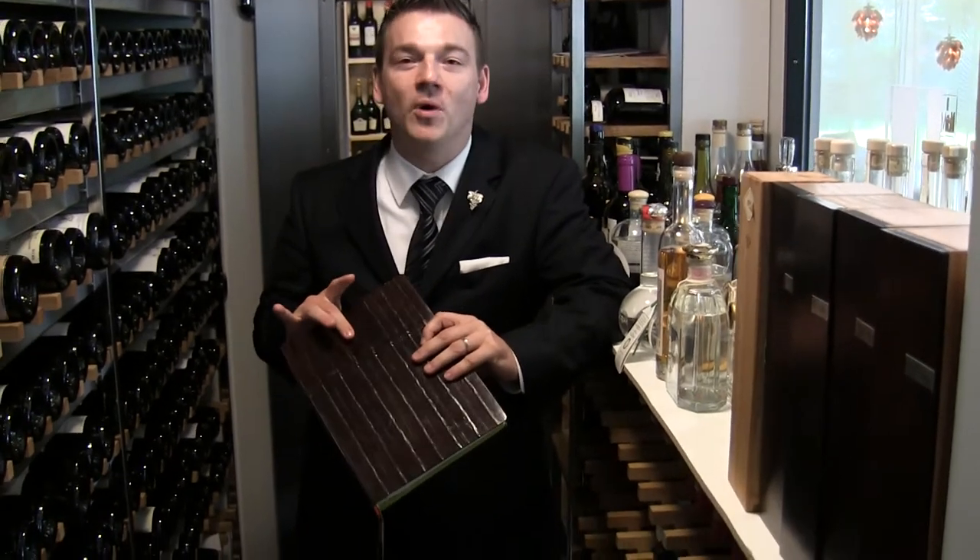Hi, visitors, my name is Thomas Sammler, Head Sommelier of the Gourmet Restaurant Lerbach here in Bergstadt, Germany. Welcome to our wine cellar, and this is where we start. Our concept is pure nature, and we start already with the wine list.